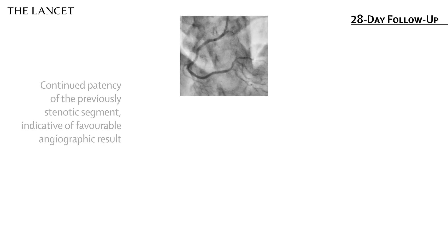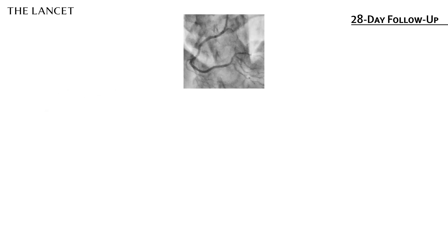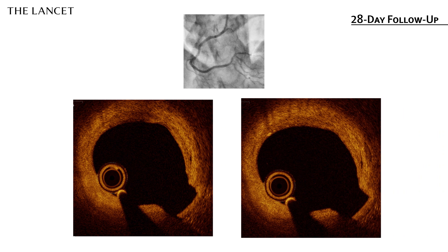And by optical coherence tomography imaging, we discovered that most of the drug deposits had vanished, indicating successful absorption of the drug. Moreover, a small number of particles were still present and embedded in the endothelium, suggesting that they were in the process of complete absorption.